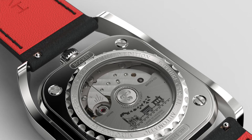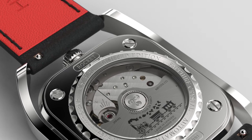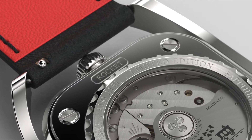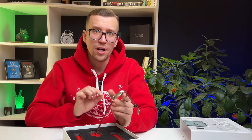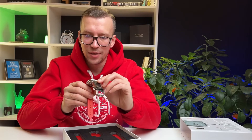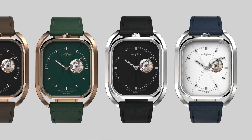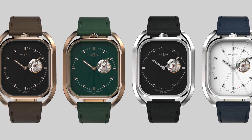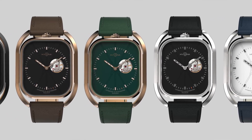Rocket is, in fact, the name of one of the trains that ran along the very railroad. There are several colors in the collection: black, white, and green dial. There is also a black dial in a gold-plated case. Each model is named after one of the types of steam locomotives that ran on the railroad — Rocket, Phoenix, and others.